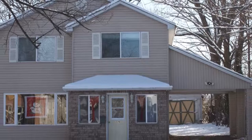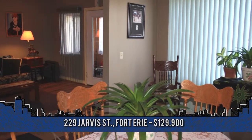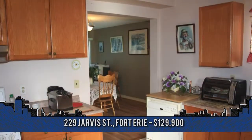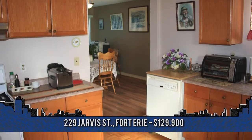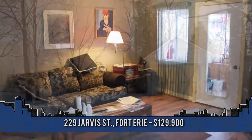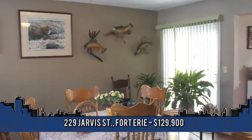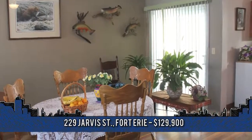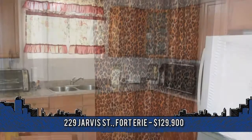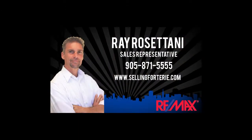This great two-story home is located in downtown Fort Erie close to the Niagara River. Welcome to 229 Jarvis Street featuring three bedrooms and one and a half baths. Highlights include a spacious living room, main floor family room, eat-in kitchen with plenty of covered space, covered carport, and a single detached garage. This home is a great investment opportunity and is currently rented for $1,200 monthly to the region's subsidy program. The tenant pays their own bills. For more information or to arrange a viewing, contact Ray Rosatani, sales representative with Remax Niagara Realty at 905-871-5555, or check out sellingforterie.com.